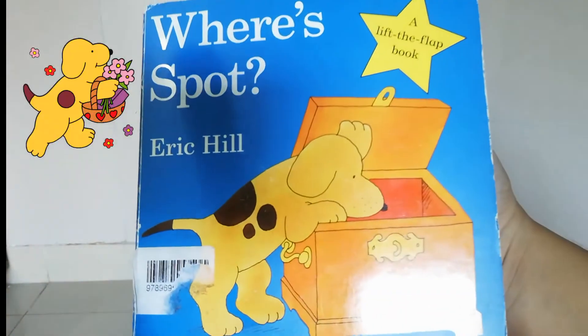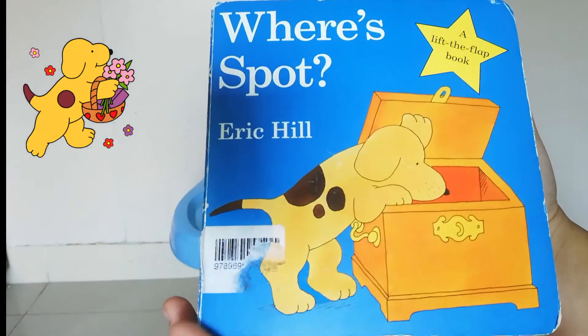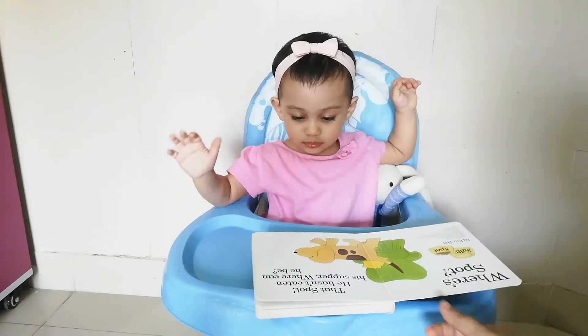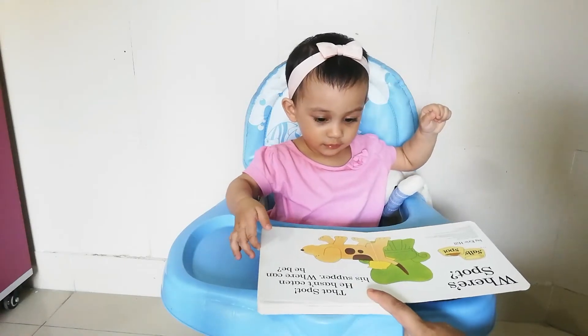Where's Spot? The name of the book is Where's Spot, and this is by Eric Hill. Let's see what's inside. Where's Spot? Poor Spot — he hasn't eaten his supper.